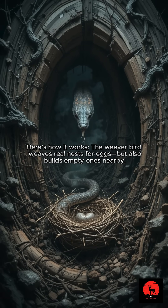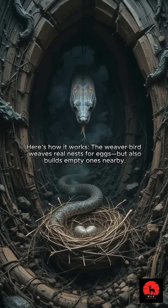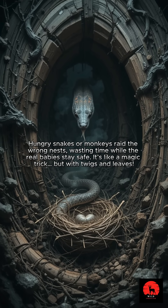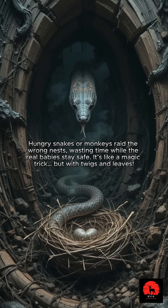The weaver bird weaves real nests for eggs, but also builds empty ones nearby. Hungry snakes or monkeys raid the wrong nests, wasting time while the real babies stay safe.